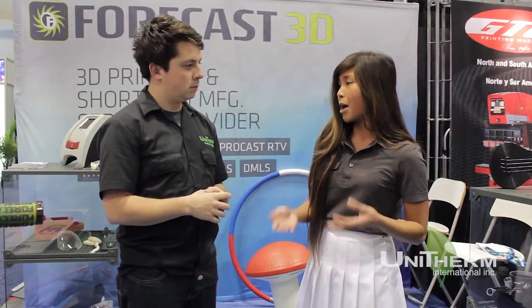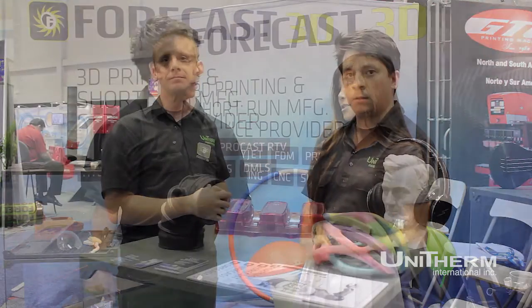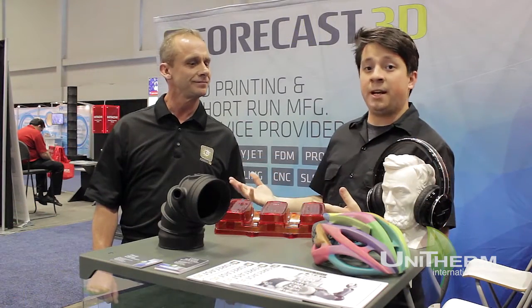What kind of industries do you serve? We serve all kinds of industries: medical, automotive, aerospace, consumer electronics — any industry that develops some kind of product, we can serve. This is David with Forecast 3D and he's going to walk us through some of the automotive examples they've done for 3D printing and applications they've made.